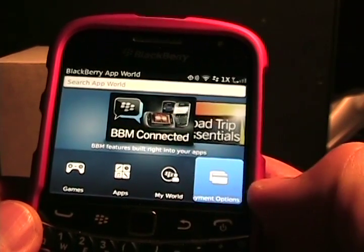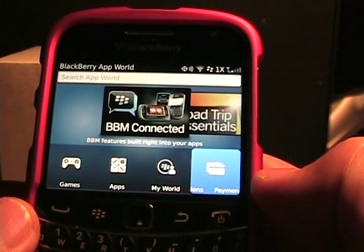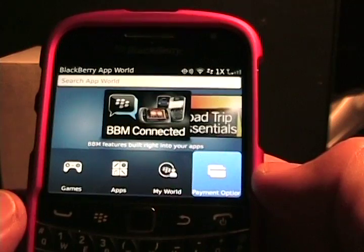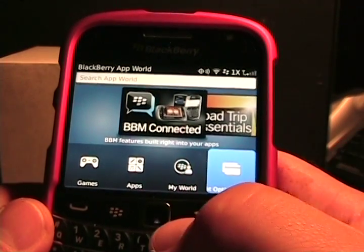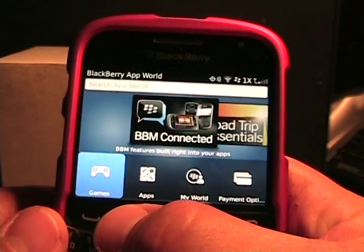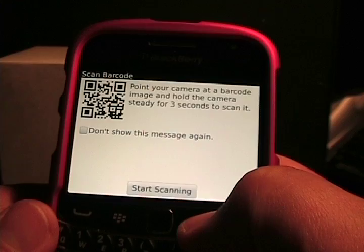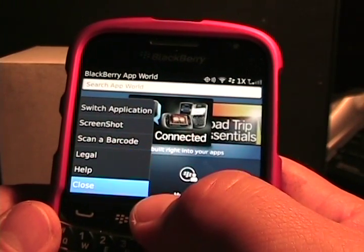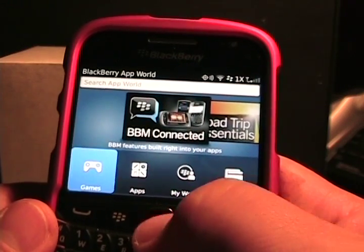The last section is payment options — I'm not going to show it right now because my information is in there, but it's either PayPal or credit card. On my device you may have carrier billing options, but you can choose your payment options in there as well. If we go over to the menu, you can see you can scan a barcode for an application, which is often found in magazines and on websites. You can also view the legal information, close, or view help files.